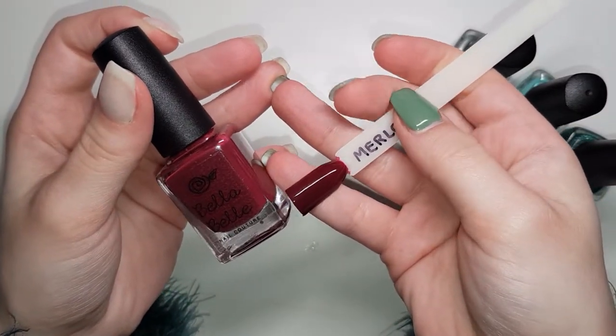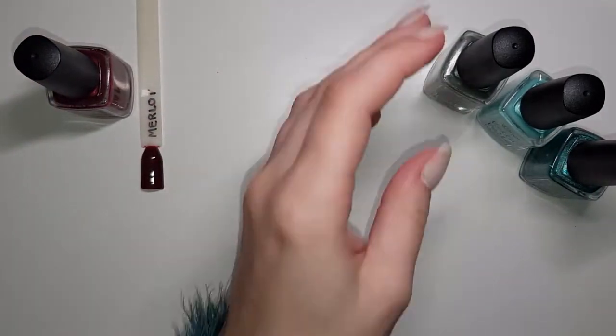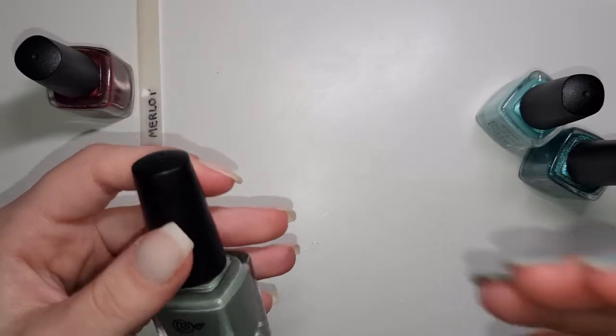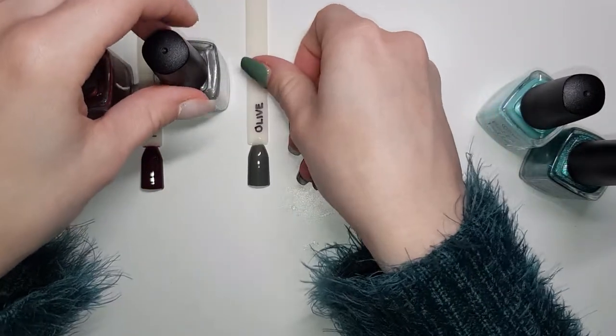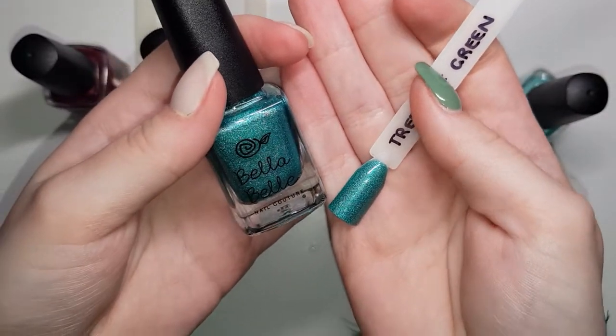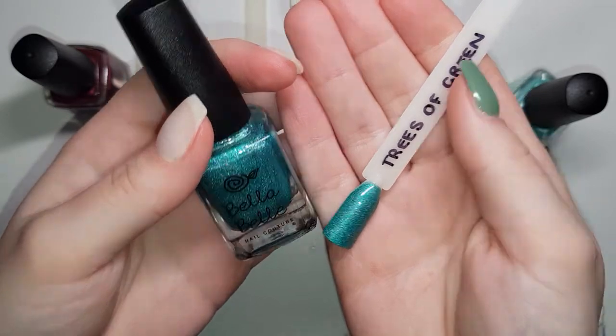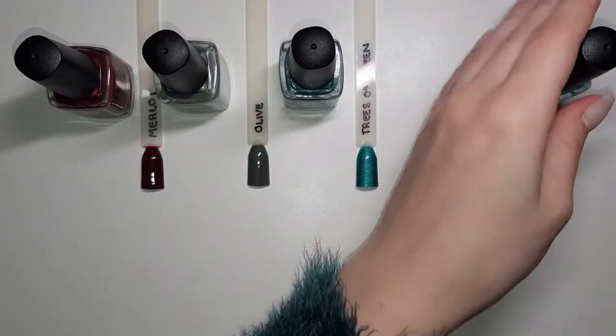So this is the colour Merlot — I've already swatched all of these. Olive. Trees of green. I did not get the red roses too, I kind of wish I had though. And mint leaf.